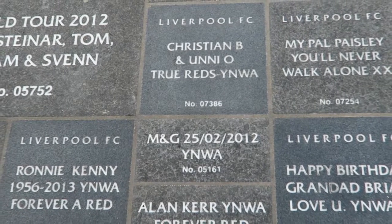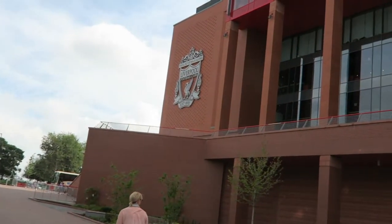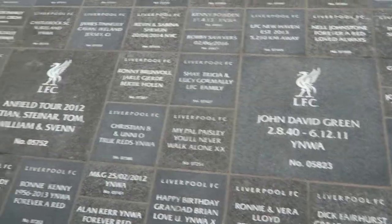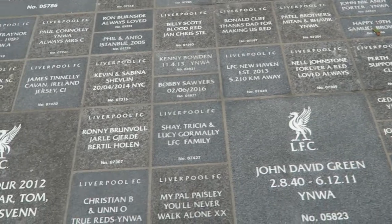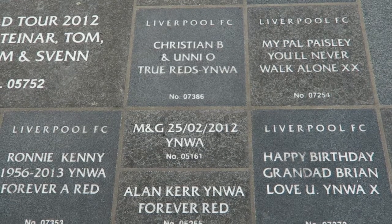Oh my goodness — there we are! We found it! So if you ever come to Liverpool Football Club, we are in the Bob Paisley section. There's a Liverpool Football Club badge and we're on the ground floor. There's the Hillsborough Memorial which we're going to look at in a second, but if you look across — Bob Paisley and there's a tree — we're in between this stone here and this stone here, just here. M and G — for Michael and Jill. Married on the 25th of February 2012. You'll Never Walk Alone.